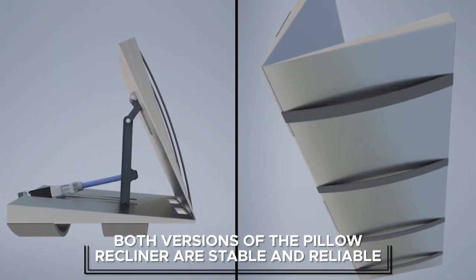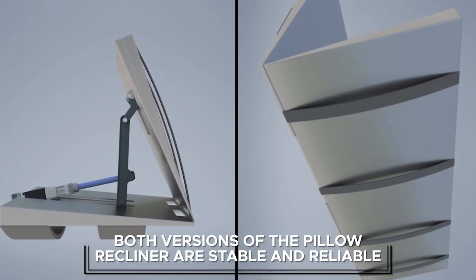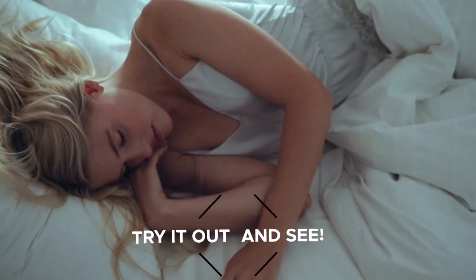Both versions of the Pillow Recliner are stable and reliable, built to last. We have engineered our system with a singular goal of changing how you think about relaxing in the comfort of your bed. Try it out and see — that's what we're doing today.